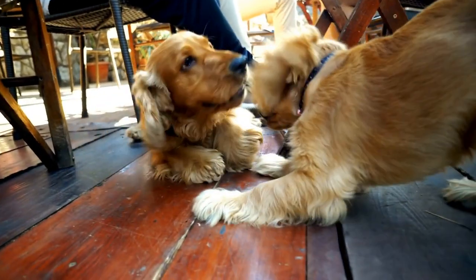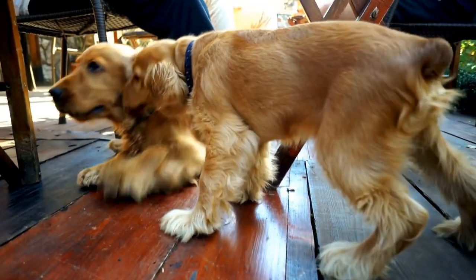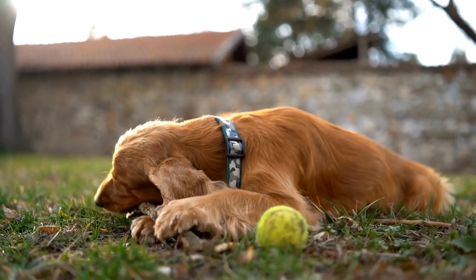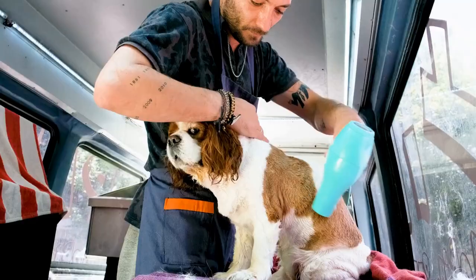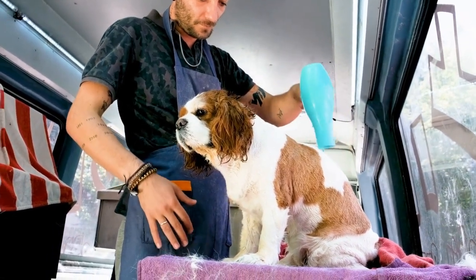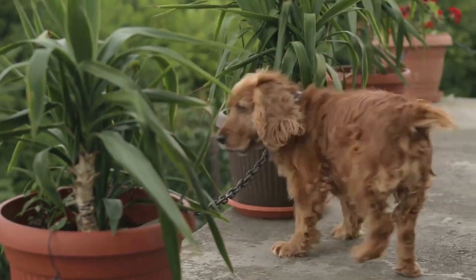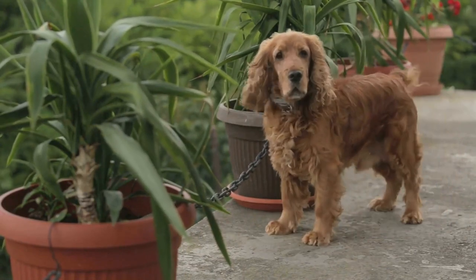It's important to note that coat color and pattern should not be the sole basis for choosing an English Springer Spaniel. Temperament, health, and overall compatibility with your lifestyle should always be the main factors to consider when adopting a dog. However, it's always fun to appreciate the various coat colors and patterns that can be found in this delightful breed. In conclusion, English Springer Spaniels come in a variety of coat colors and patterns, ranging from liver and white to tricolor and Belton.